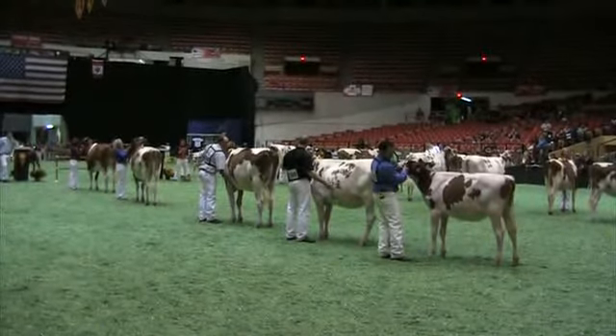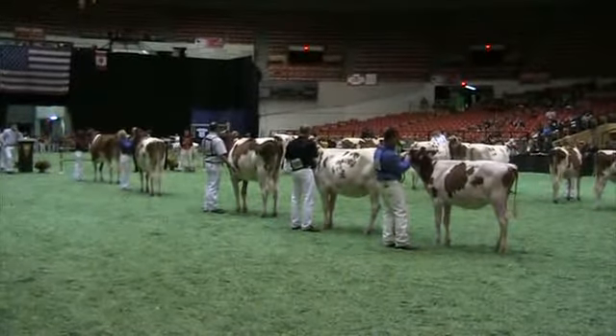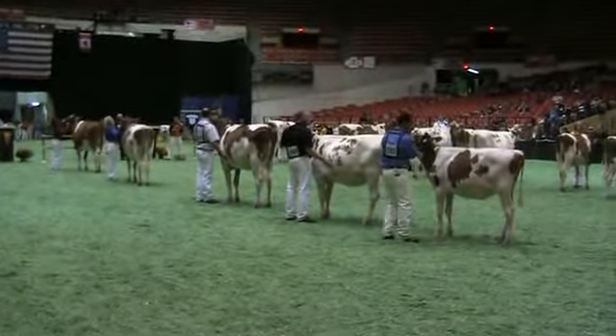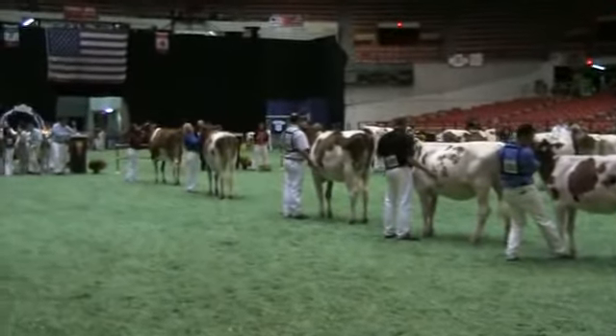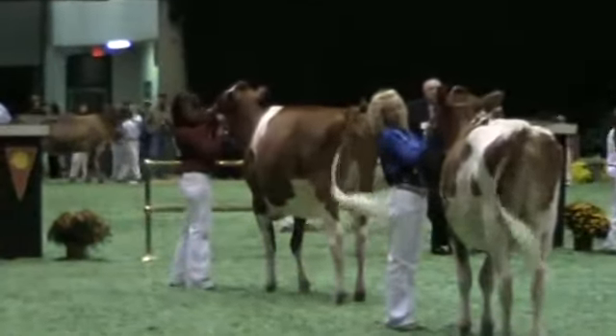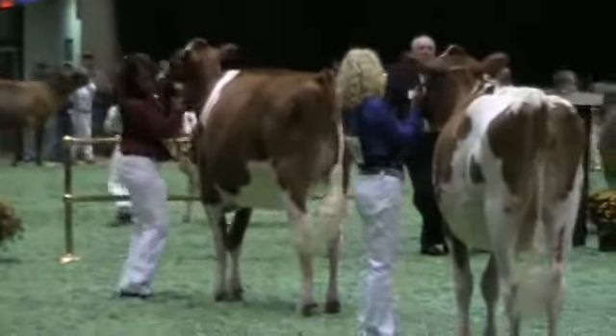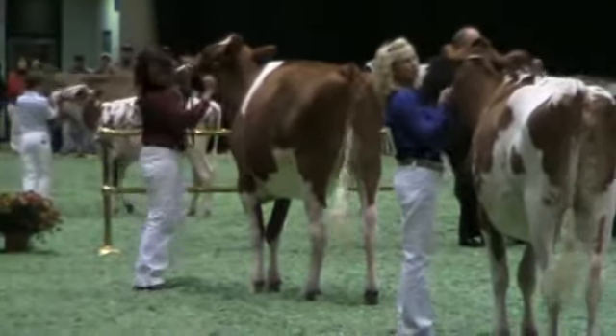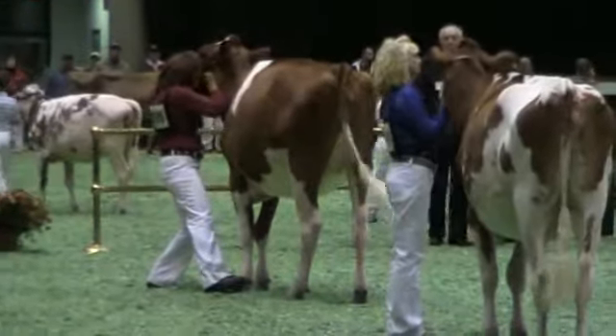Taking nothing away from the ones that are still in the middle of the ring, I pulled out the five heifers that Justin and I prefer in the show today, starting with a senior yearling. What a big, massive lady, but she moves around on good wheels. She's wide-pinned, high-chimed. She'll cock her tail head sometimes, but that's no big deal. Just a tremendous, tremendous heifer.